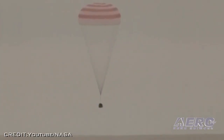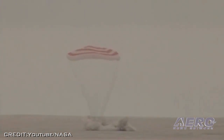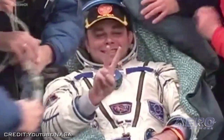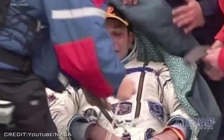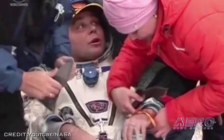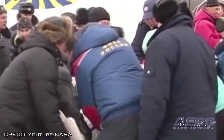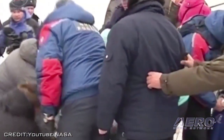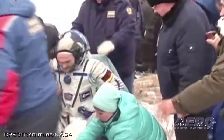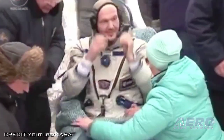Three International Space Station crew members returned to Earth on Sunday after a 165-day mission that included hundreds of scientific experiments and several spacewalks. Expedition 41 Commander Max Sureyev of Roscosmos, NASA's Reid Weissman, and Alexander Gersh of the European Space Agency are back on Earth after traveling more than 70 million miles in space.